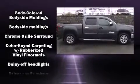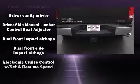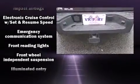Top features include a split folding rear seat, front and rear reading lights, power door mirrors and heated door mirrors, remote keyless entry, and much more with side curtain airbags.